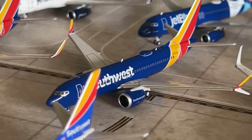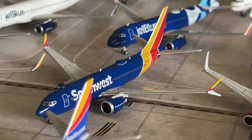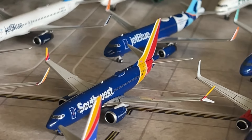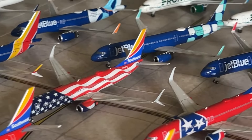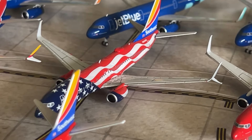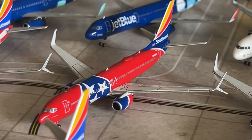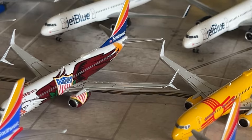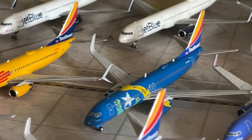We have a Southwest 737 MAX 7 by NG Models — my first ever MAX 7 in 1/400 scale — a great model despite the dark Heart livery. Moving on to state livery 737-800s — we have the Southwest Freedom One 737-800 representing all 50 states by NG Models. We have the Southwest 737-800 in the Tennessee One livery by NG Models, and Illinois One by NG — a fantastic model. We have New Mexico One by NG Models.